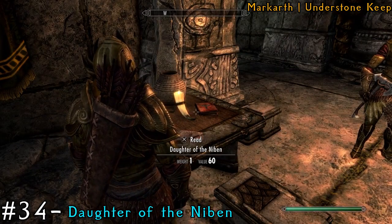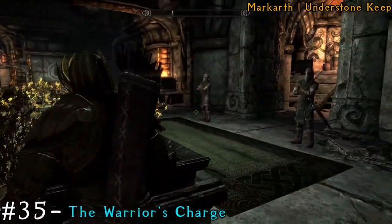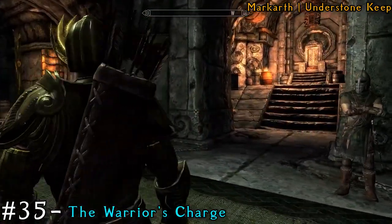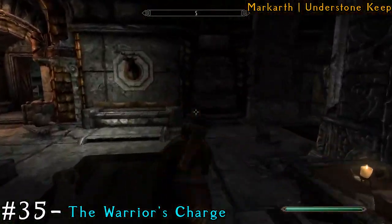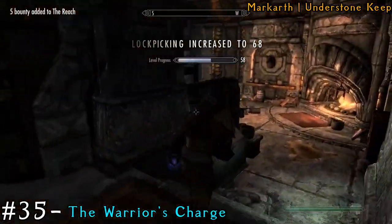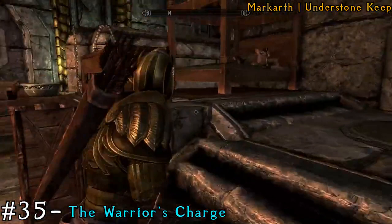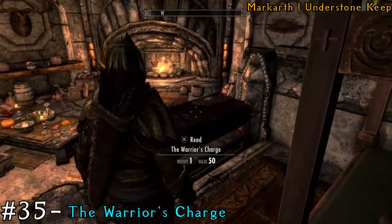Then immediately turn around to your left and make your way down the hall past the throne room. There's going to be a door — it may be locked, but you can just lockpick it. Make your way up the little stairs and next to the bed is going to be a book.